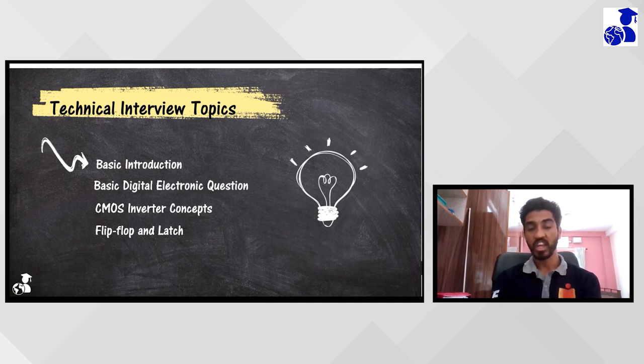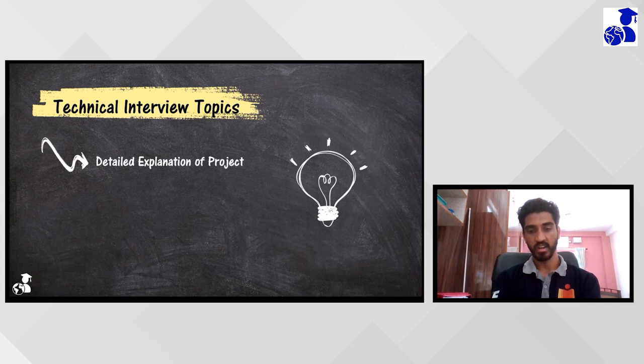Next he gave one HDL and static timing analysis question where a hold time problem was coming, and he asked me to eliminate it and draw the conclusions with the equations. Then one of my projects was SRAM design using six transistors and a sense amplifier. He asked me to draw the circuit and explain everything - how they're working, how the read operation is happening, how the write operation is happening, and what is the use of the sense amplifier. He went into very deep detail about that.